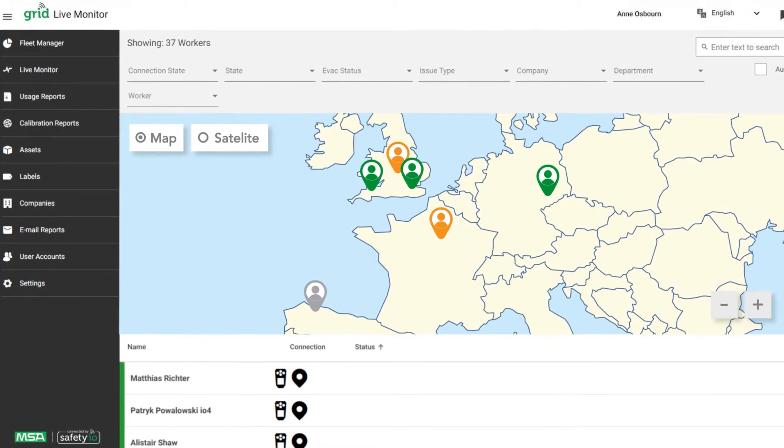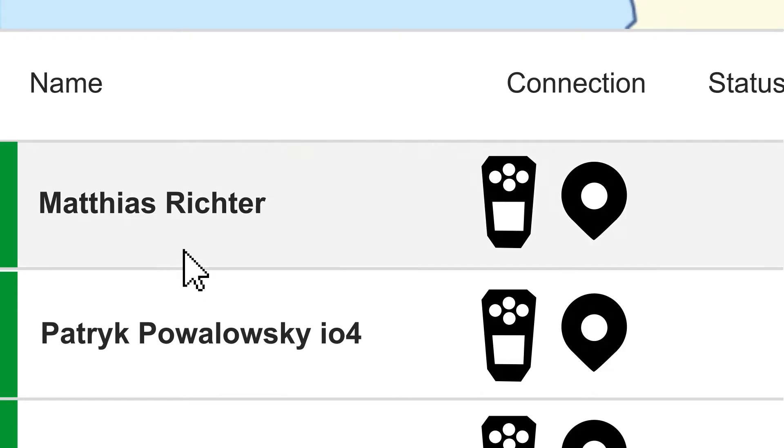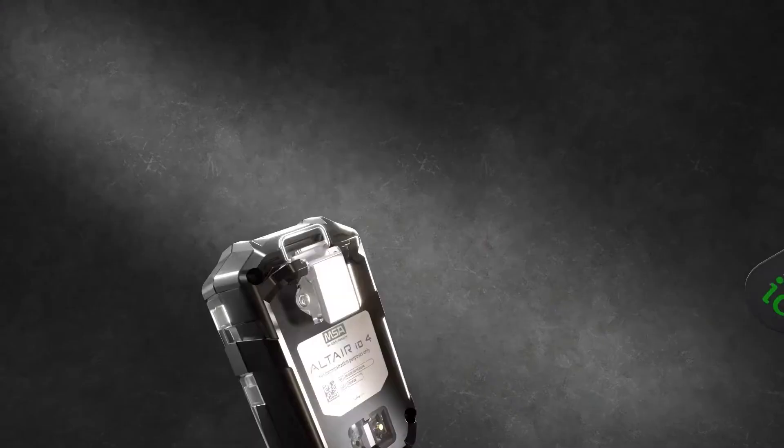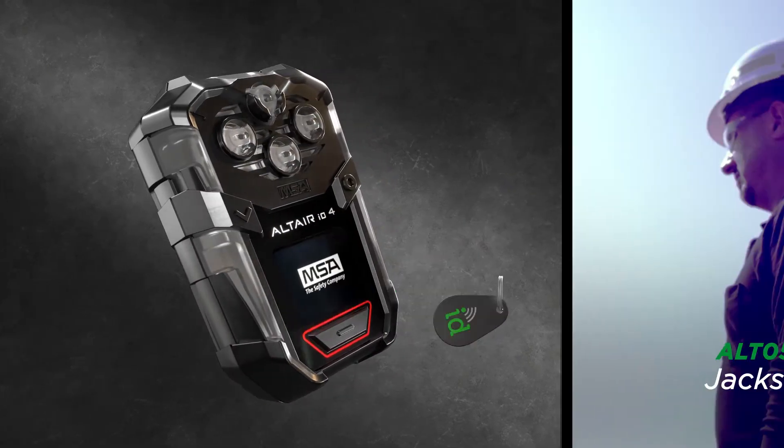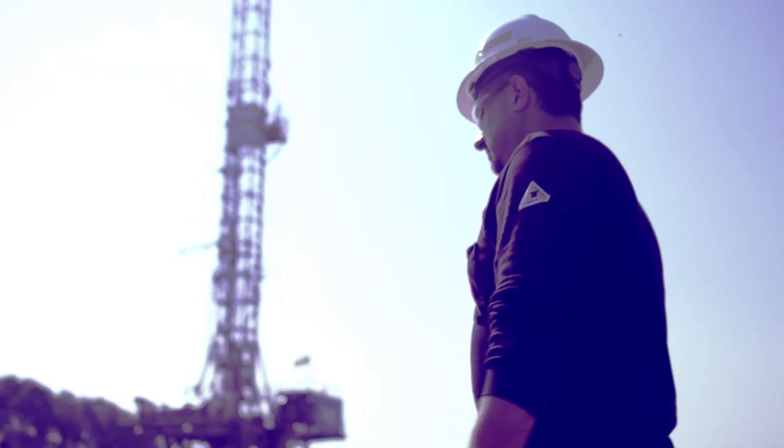You'll be able to track the status of your devices, simplifying inventory management. You can even deploy over-the-air updates. And with digital device assignment, you can keep your workers accountable, so your crew doesn't take shortcuts that put them at risk.